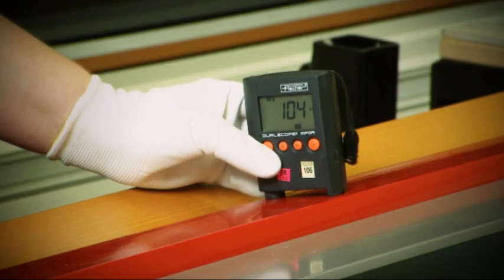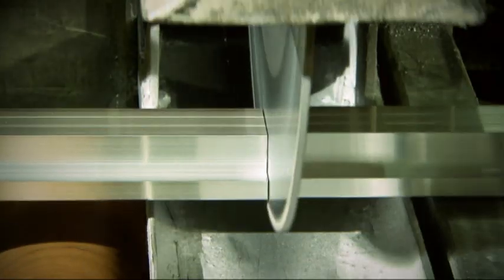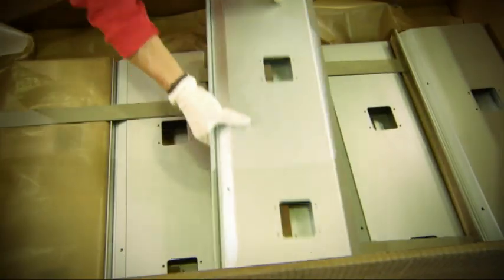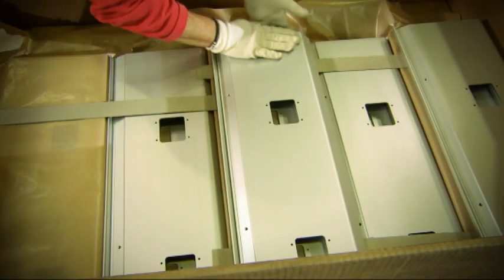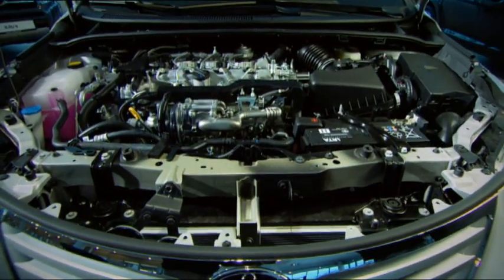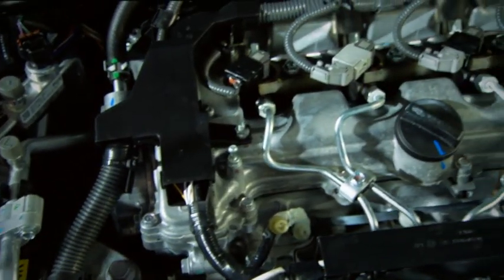Some of the extrusions are delivered to customers in ready-cut lengths. Others are processed and upgraded in Hydro's plants according to customer specifications. Many of the aluminium extrusions are tailored for use as heat exchangers and for liquid transport in cars and cooling units.